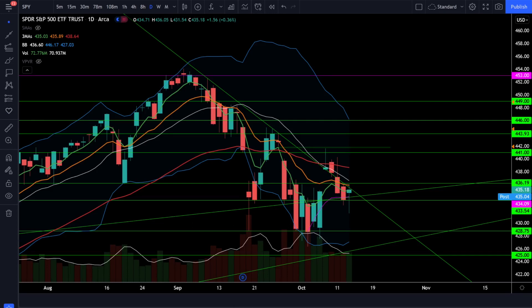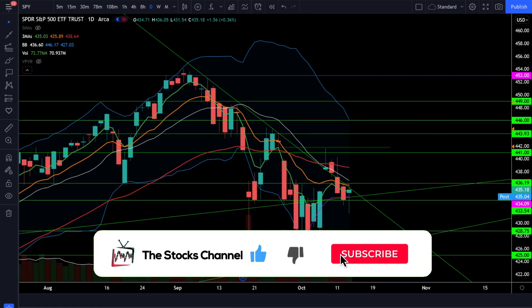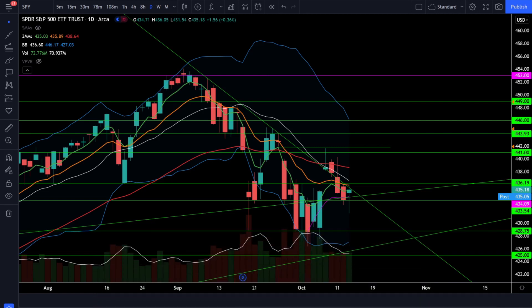My name is Cory and today we did see the indices rallying across the board and we did see the VIX getting crushed. Does this mean that we're going back into a bull cycle? First up let's take a look at the S&P 500 SPY ETF and see what's going on in the stock market today.